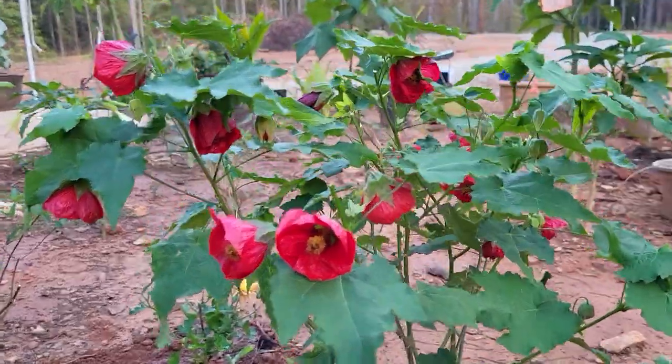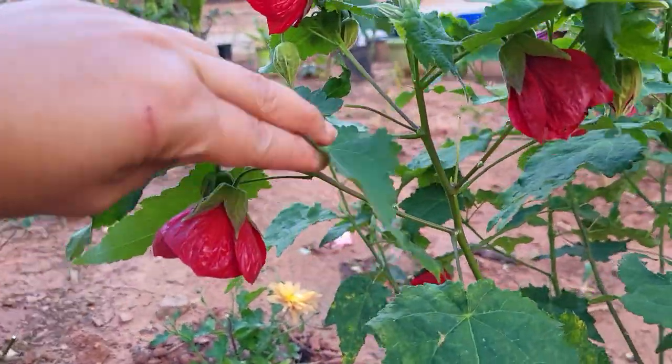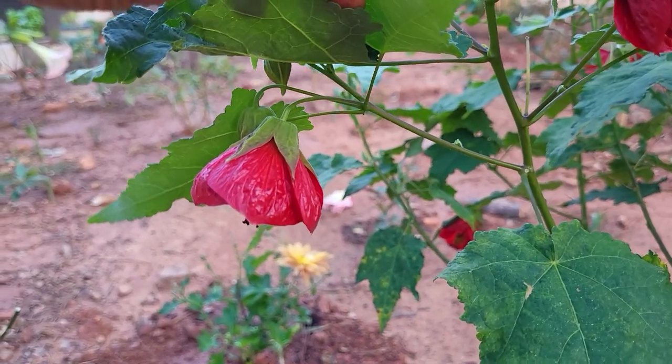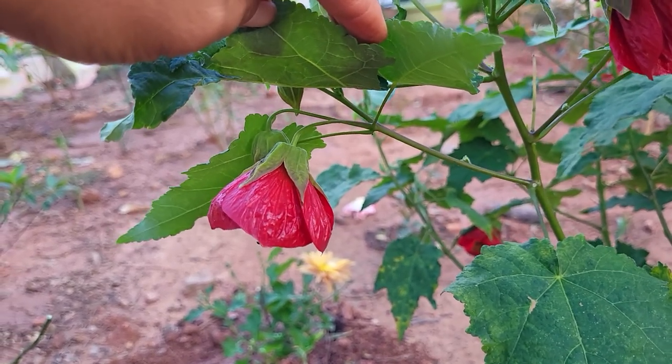Basically because if you look at it, here's a prime example — this one here. Doesn't it look like a cute little Chinese Lantern? Red for the symbol color of good luck in the Chinese culture.